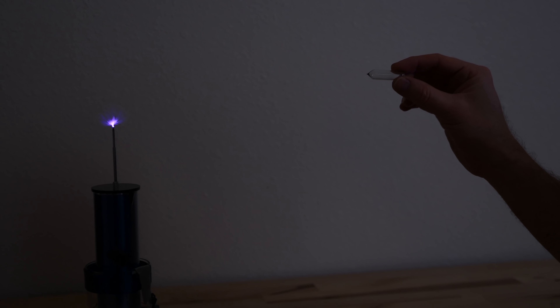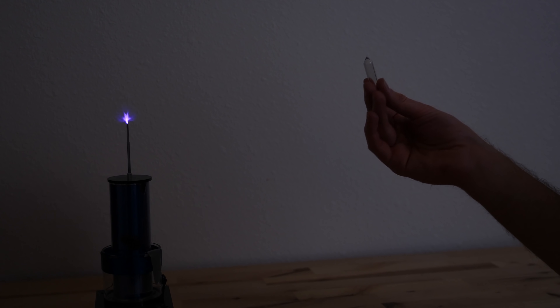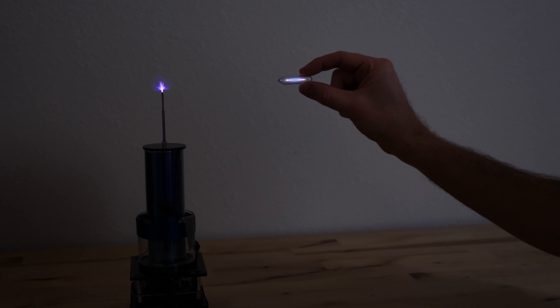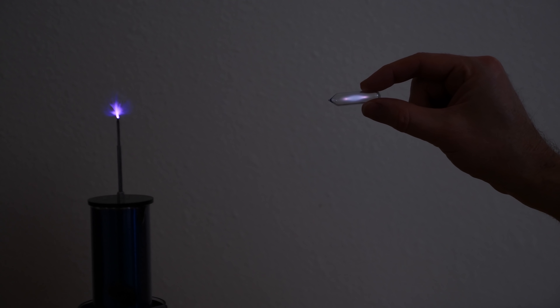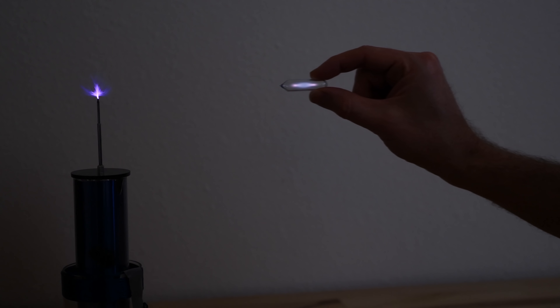The oxygen molecule takes only about half the energy to rip an electron off of it than a helium atom. So it would seem that it should be easier to make a plasma out of oxygen than helium, but that's not the case. You'll notice with the helium how far away I can be from the Tesla coil and still generate a plasma in this helium vial. It's already glowing — look how far away I am. I can even bring it back further and you can still see a little bit of plasma glowing, and then it turns off.